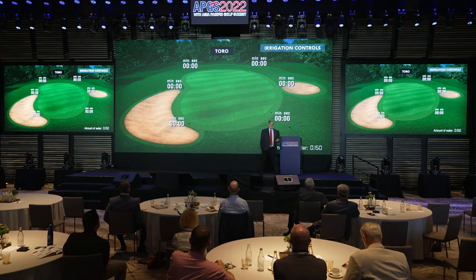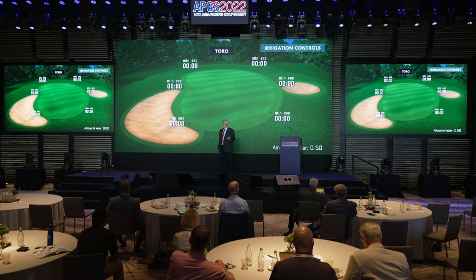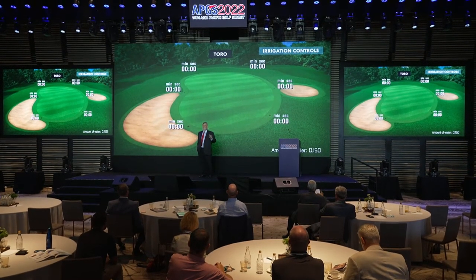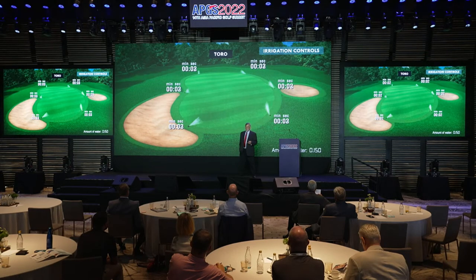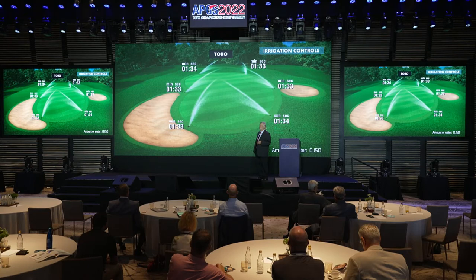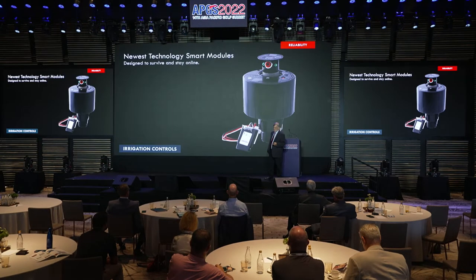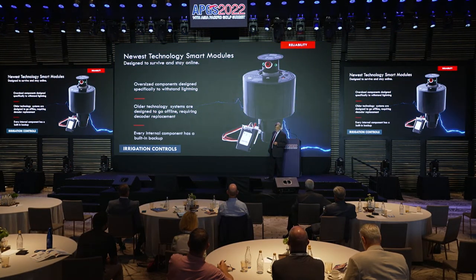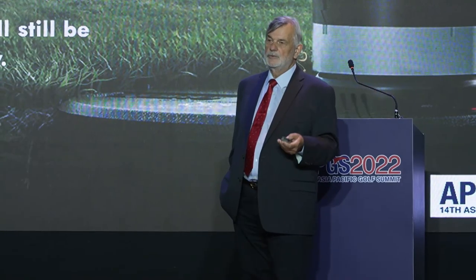Andy mentioned individual head control and that really changed things. When you look at how much water you want to put on a green which is not a regular shape, you actually need to put the same amount of water over the whole surface. You can program each head to the second and it gives you the exact amount of water — each sprinkler will be a little bit different, and you can control that individually now.